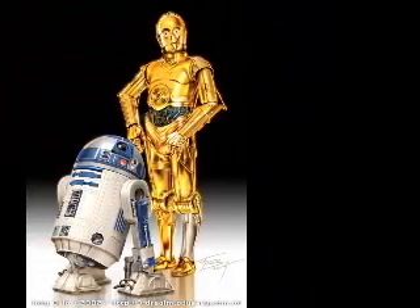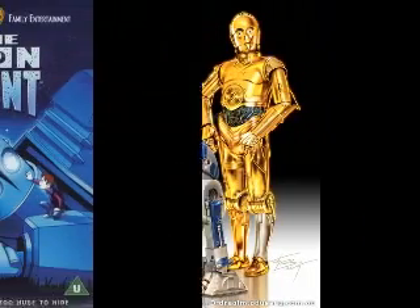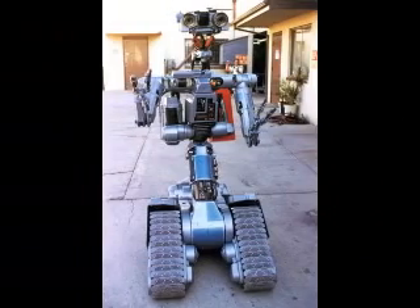We all love the robots in our favorite books and movies, but these are fantasy robots. This video will show you what the robots of today are really like.